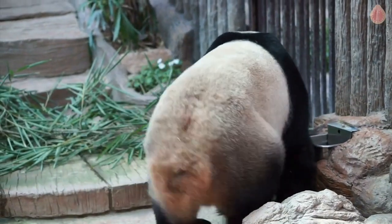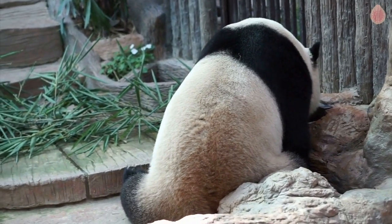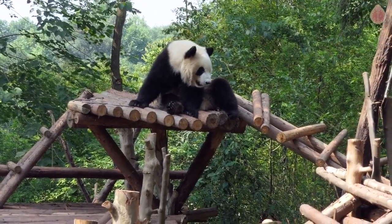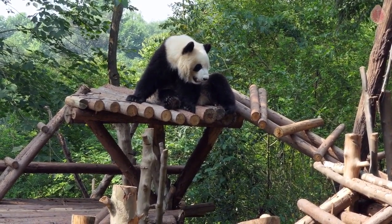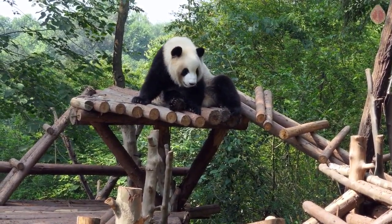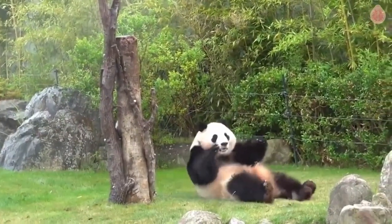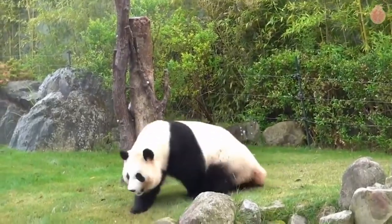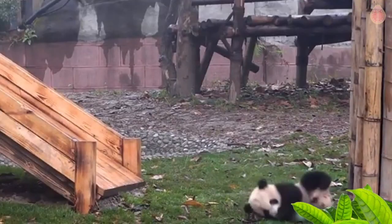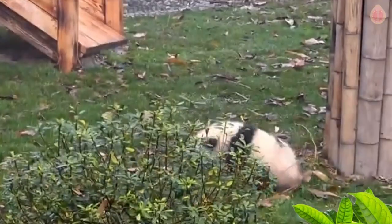In reality, there is no scientific evidence to suggest that they experience human-like embarrassment. Embarrassment is a complex social emotion that requires self-awareness and judgment, which pandas, as non-human animals, do not possess. In fact, after a fall, pandas quickly recover their composure and continue with their activities. They may even engage in playful behaviors, as falling and rolling can be a part of their natural play repertoire.